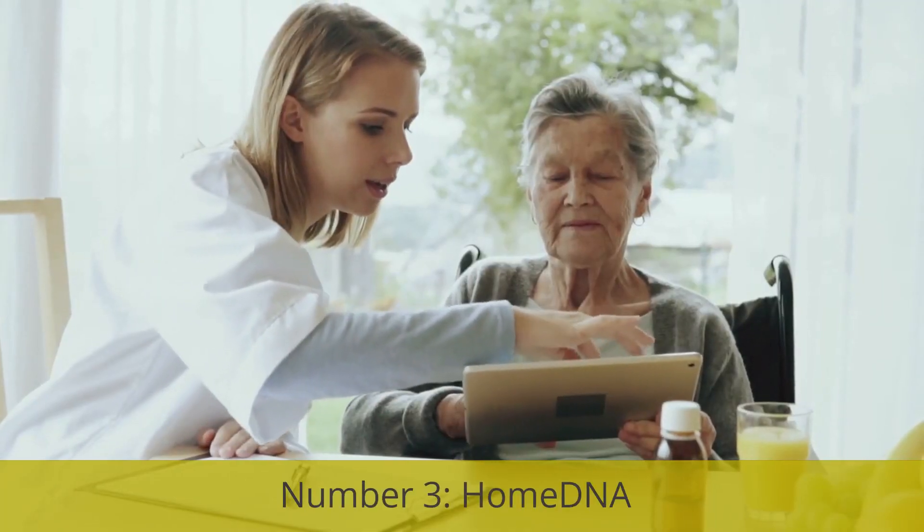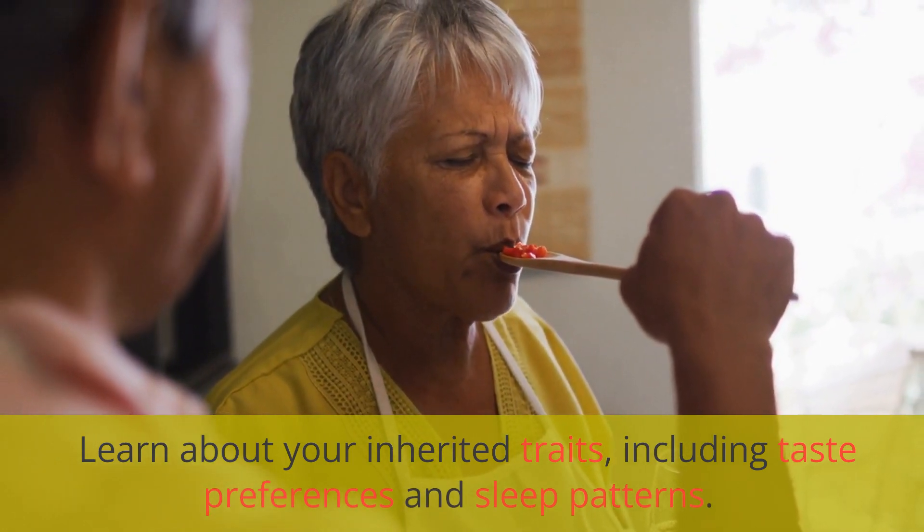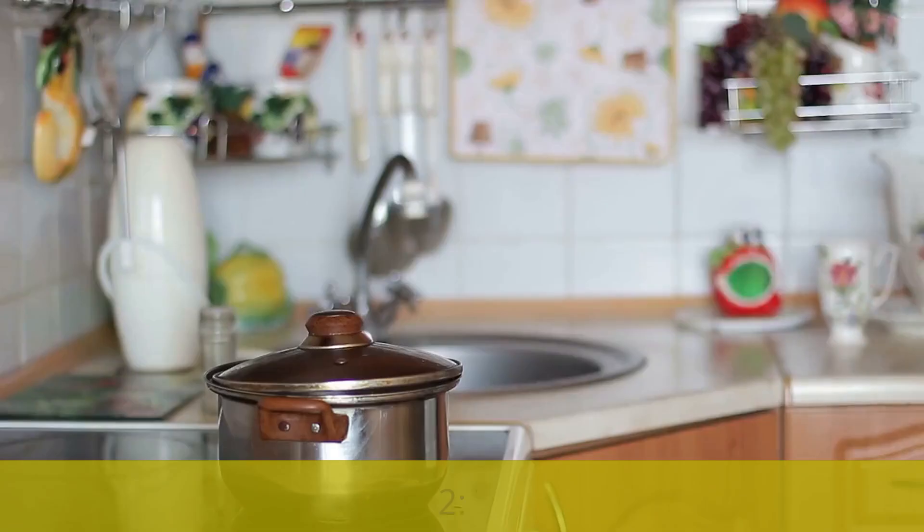Number 3: HomeDNA. Learn about your inherited traits, including taste preferences and sleep patterns.